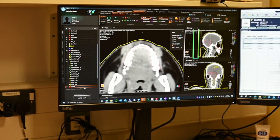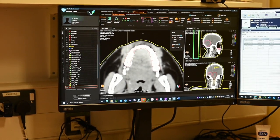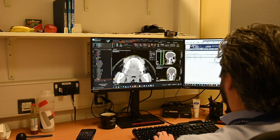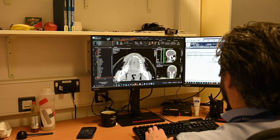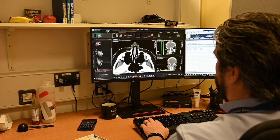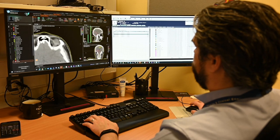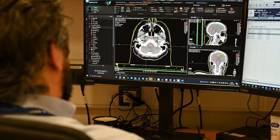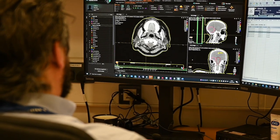Secondly, the medical team creates the treatment plan. Using your scan, radiographers and your consultant would mark the tumour to be treated along with any other healthy organs that need to be protected, like the eyes, the lenses, the cochleas in your ears, or the brain stem that controls your breathing and heart rate.